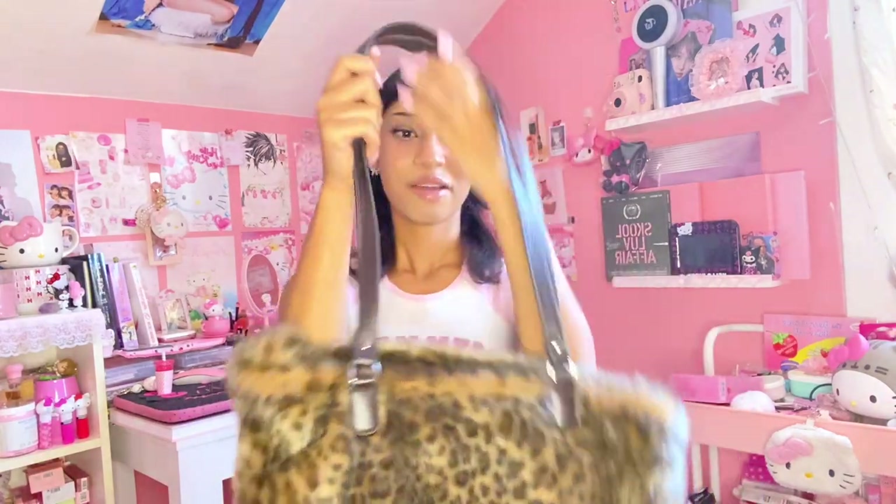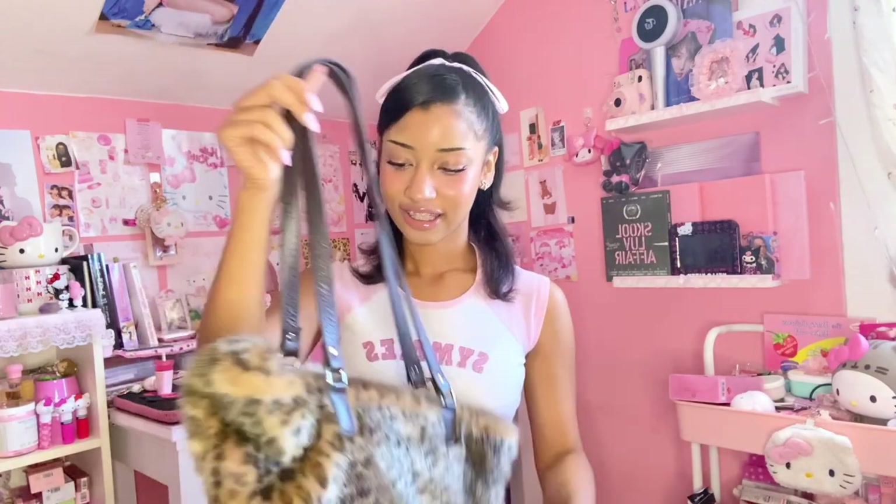Next I have this super cute cheetah print fur tote — this is the softest thing I've ever owned. You can practically tell just how soft the texture is off the camera. I thrifted this but paid about 30 dollars because I just needed it. The brand is 'Something Fabulous' — I can't read the top part. This bag is perfect for winter and I can't wait to serve cute looks in it.